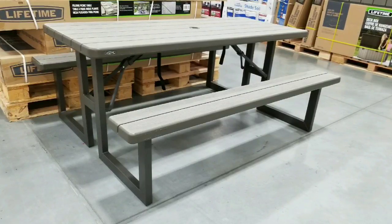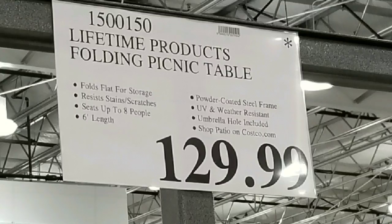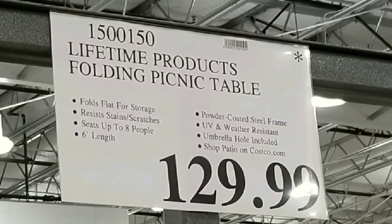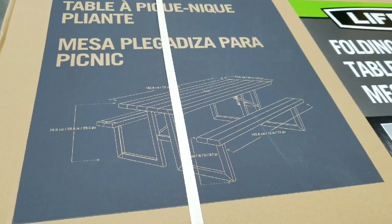Hey guys, with some time coming up and if you have a big backyard and a lot of friends coming over, it might be good to get a picnic table. Costco has one for $129, which is an awesome deal, because this is actually sold for about $270 online and other retail places. I'll leave a link below and you can make a choice.